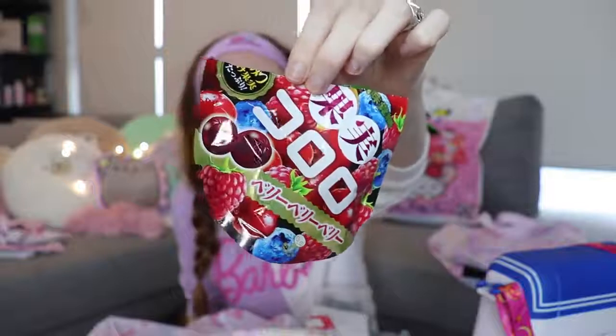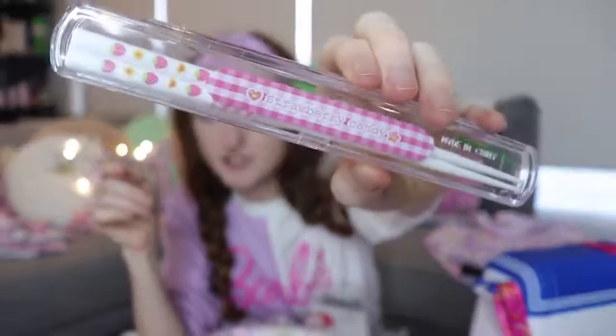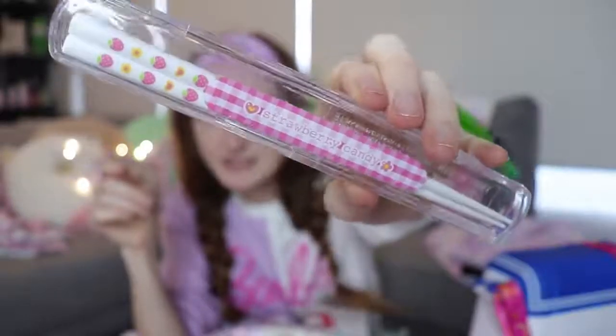The bags are really distinctive — keep an eye out for this interesting shape. If you're in Japan, look out for these and buy them. Fill up a suitcase with them. I also got this cute chopstick container with some really sweet chopsticks with strawberries on them inside.